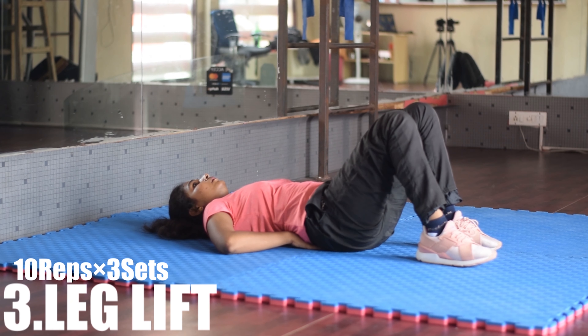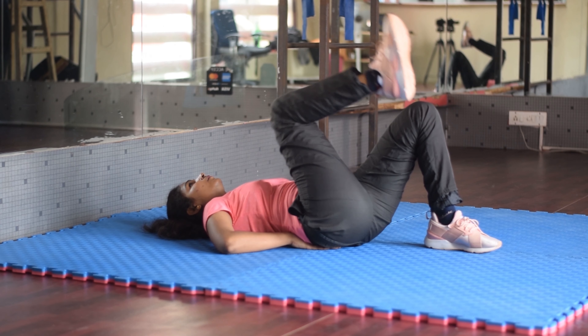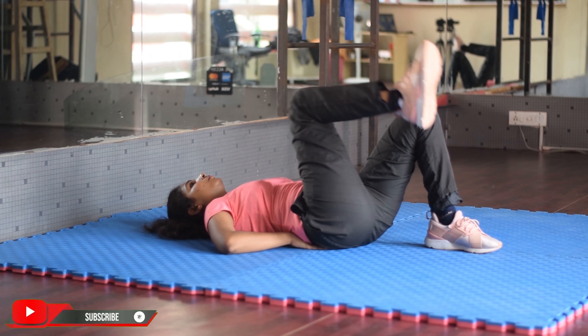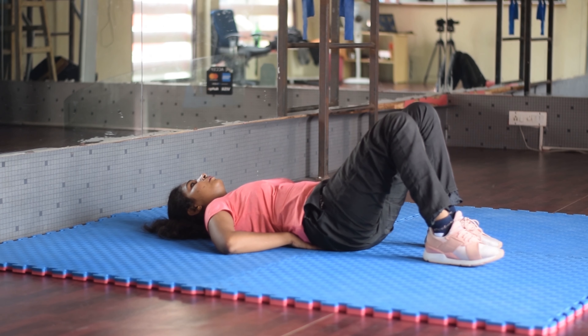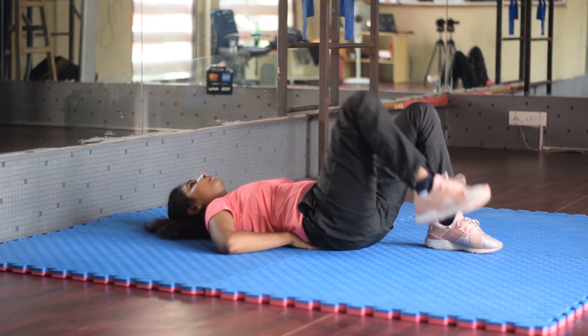Let's go to the leg lift. In this exercise, you bend to the floor and bend the legs. You can stabilize the pelvis. You can insert the lower back of your hand. You can push the lower back of your leg, then lift the leg again to the normal position. Do 10x3 sets.